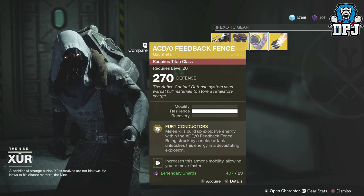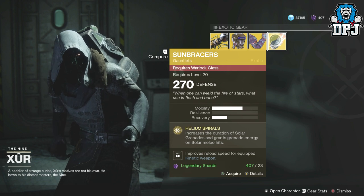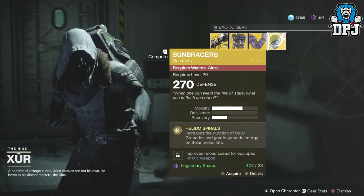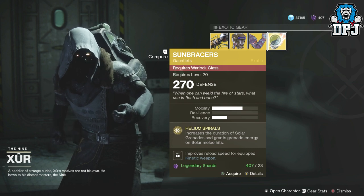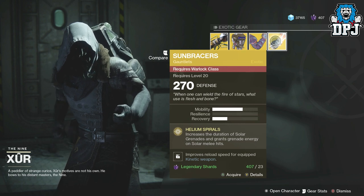Then we have the Sunbracers — these are gauntlets for the Warlock, dropping at 270 defense and will cost you 23 legendary shards. Helium Spirals: increases the duration of solar grenades and grants grenade energy on solar melee hits.